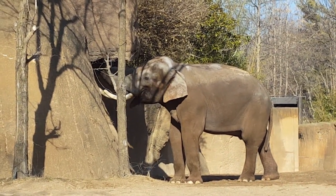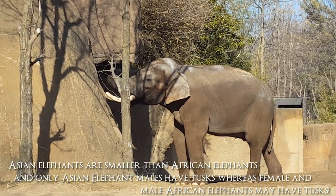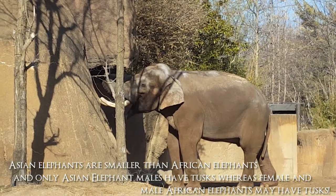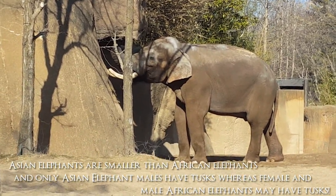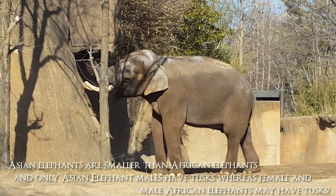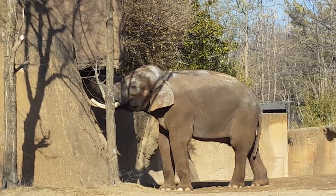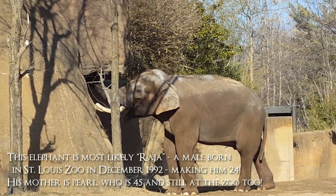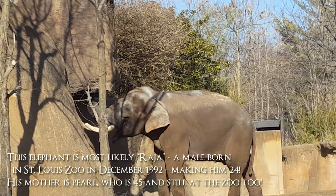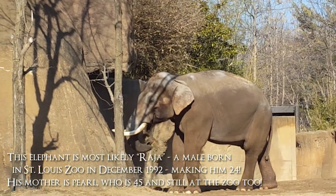A few minutes later we wandered over to the Asian elephant area and saw our very first Asian elephants. Most of the elephants I have ever seen before have all been African elephants, which are the much bigger cousins. We were really surprised to learn that with Asian elephants, tusks are only on the males, whereas with African elephants the tusks are also on the females.